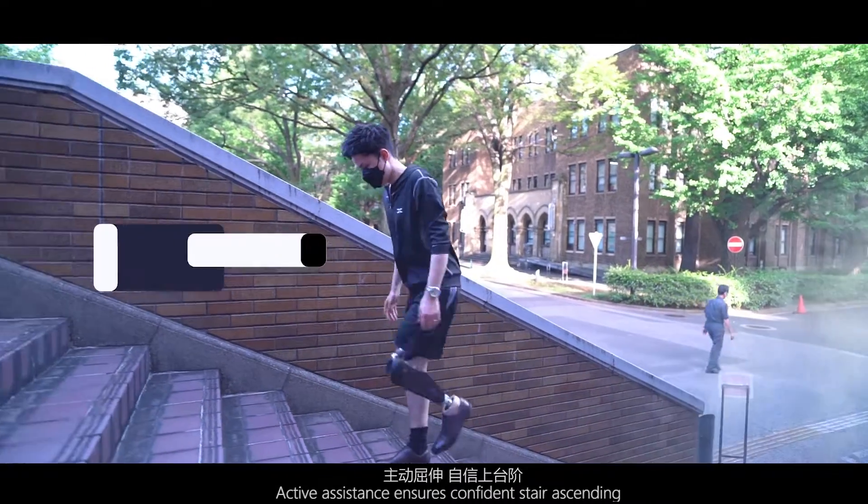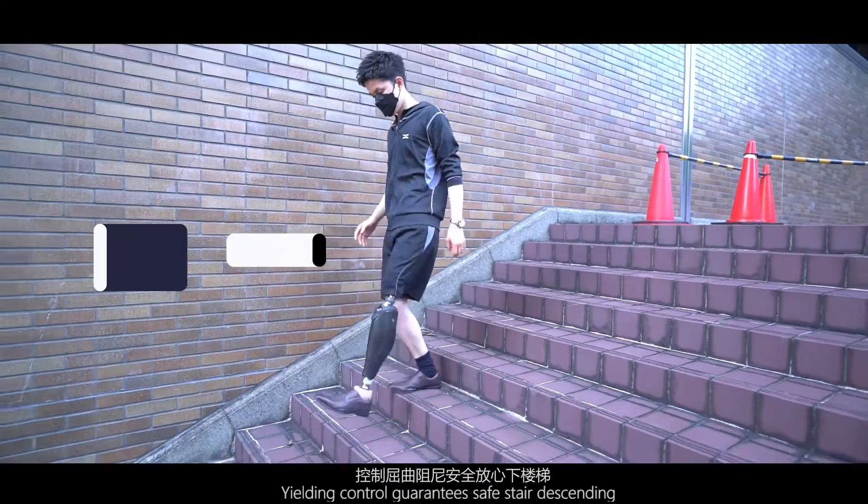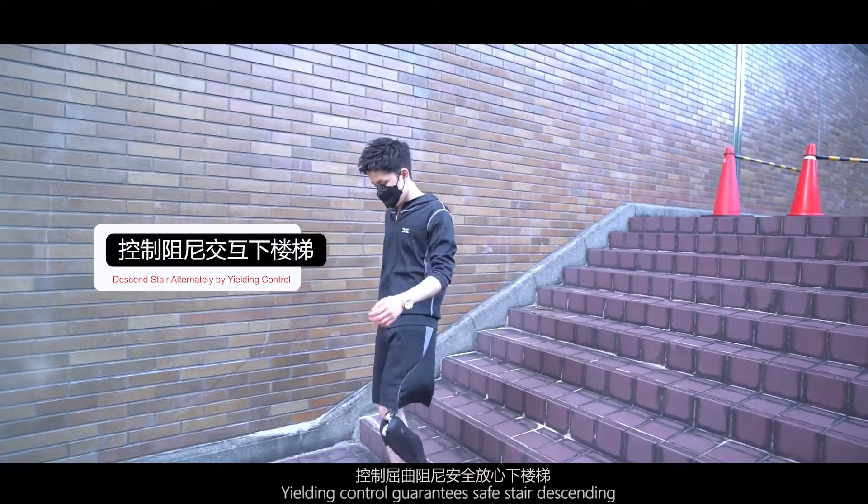Active assistance ensures confident stair ascending, while yielding control guarantees safe stair descending.